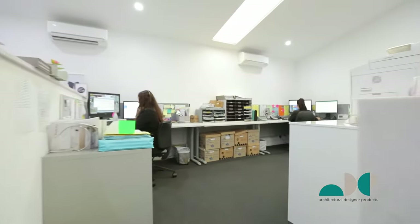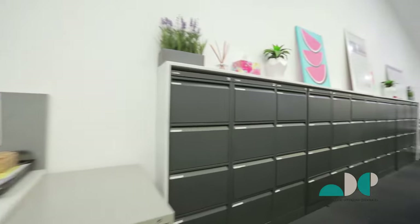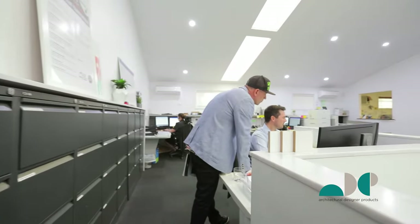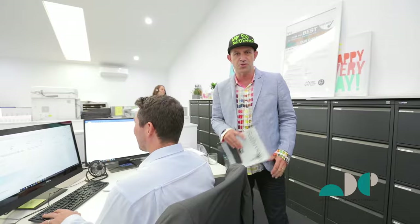Thank you for calling ADP, how can I help you? Oh Duncan, I think we might be making a corporate video. Hi guys, welcome to ADP. In fact, welcome to our sales temple.